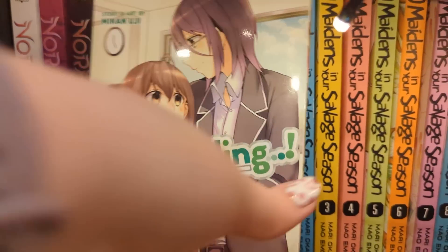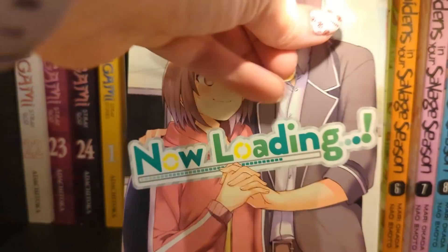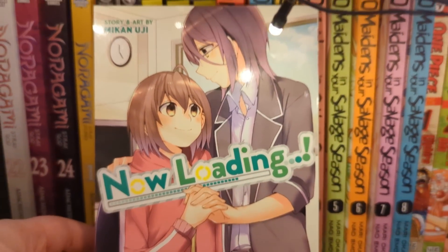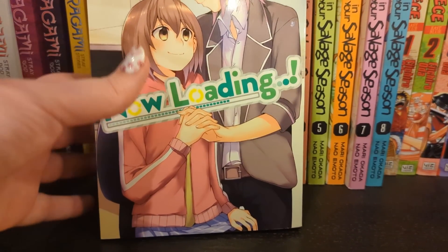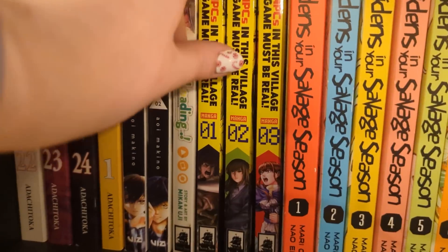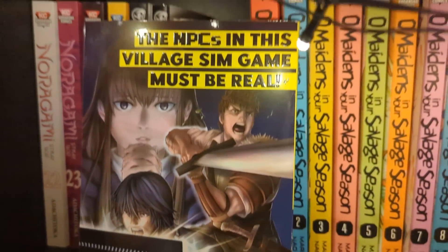We have Now Loading, which is a GL one-shot that I haven't gotten around to yet. I believe it's set in a video game company. This was repeatedly recommended to me and I saw it secondhand for about four or five pounds, so I grabbed it. I have not yet read it.